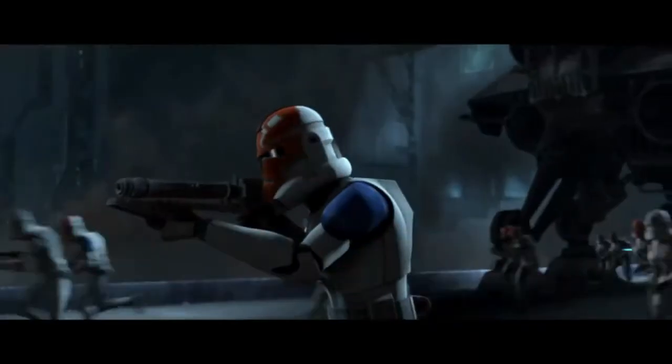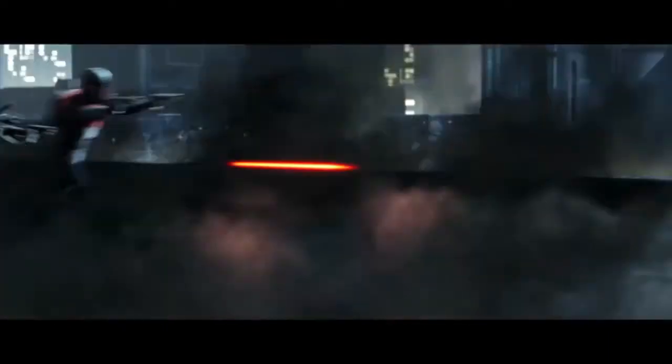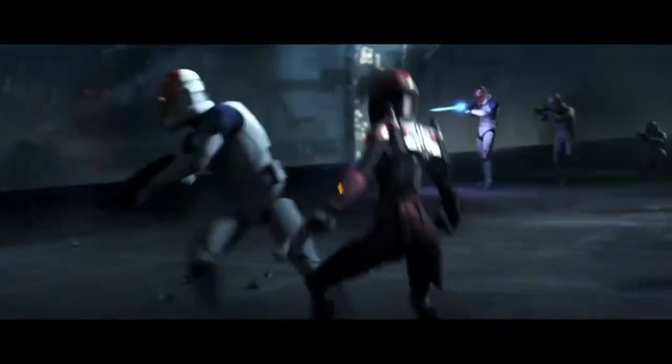All in all, like a lot of other Republic vehicles, the ATTE would become a visual icon of Republic power during the Clone Wars for basically the entire galaxy. The ATTE, like the LAAT and the Venator, were symbols of Republic power coming to liberate worlds from oppression.